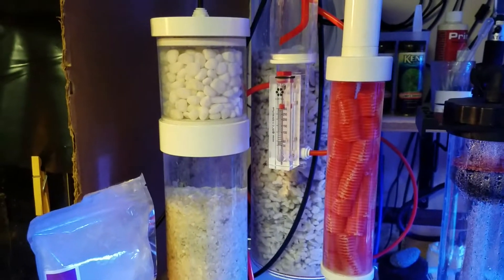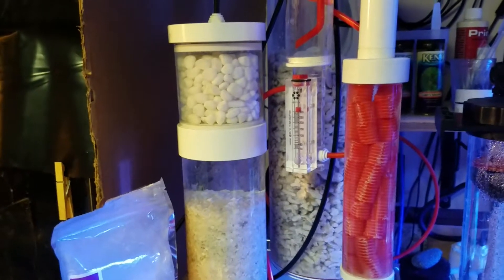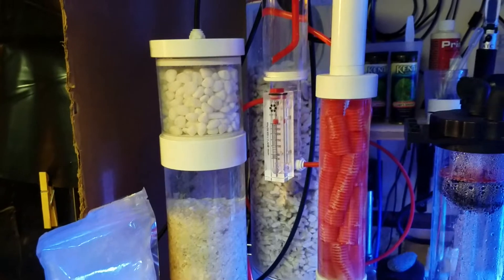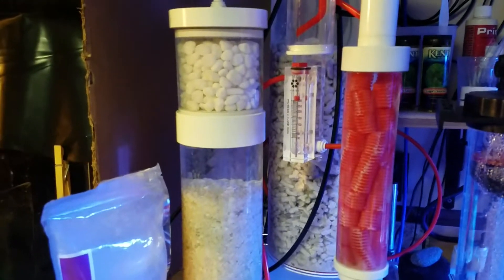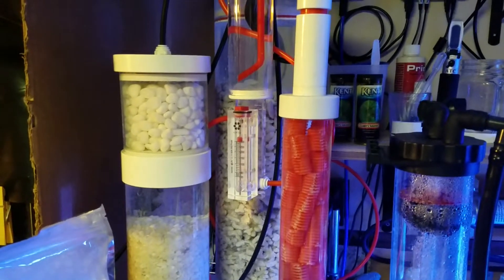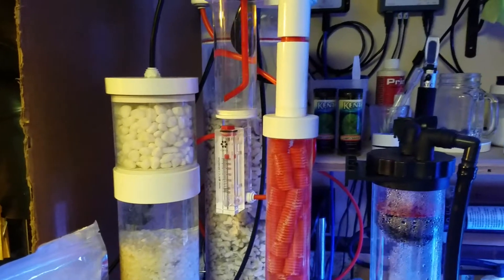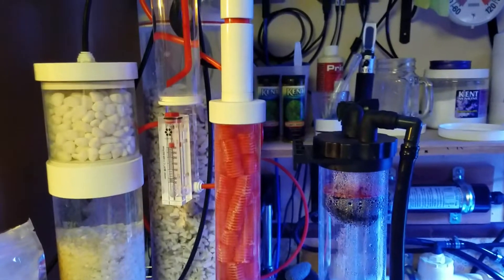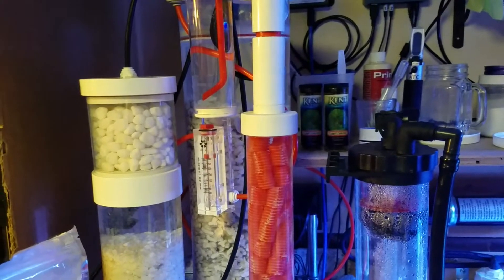My magnesium levels had fallen down under 800 in the last four or five days. So we've re-added the ReMag back to the secondary chamber on the calcium reactor, and hoping to test in a couple of days to bring it back up. Calcium levels have been 412 as of yesterday.